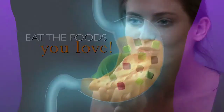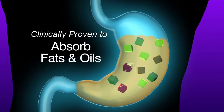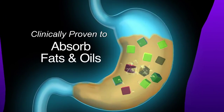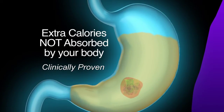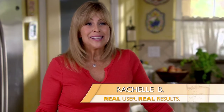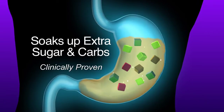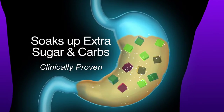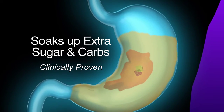You can eat the foods you love with Slim Sip. That's because when you do eat, Slim Sip's sponge-like effect also works as a fat trapper, absorbing and capturing some of the unwanted fats and oils so all those extra calories are not absorbed by your body. Slim Sip also soaks up extra sugar and carbs, which means those unwanted calories from your favorite foods will not accumulate on your hips and waist.